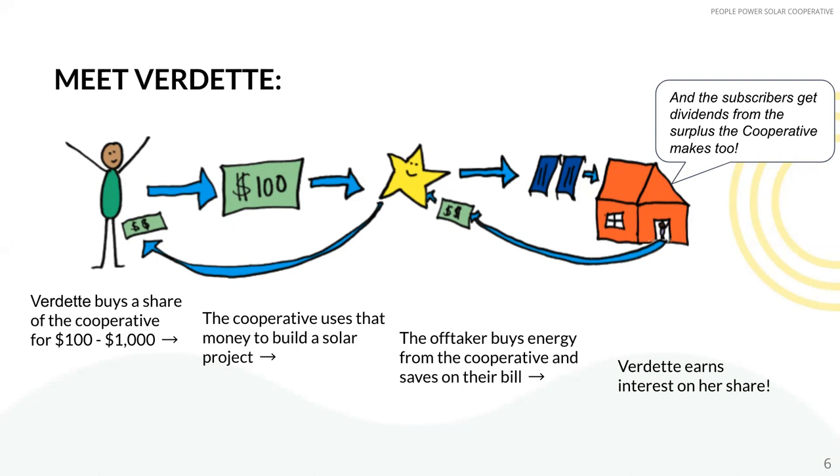And this is how your share money will be used by the cooperative. You can also start a project group, which is a semi-autonomous entity — a democratic structure enshrined in our bylaws — to choose the specific projects you want your share money to go to with your community. People Power will lend a hand throughout by providing technical, administrative, and organizing support.